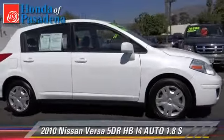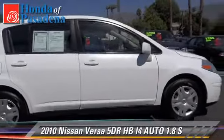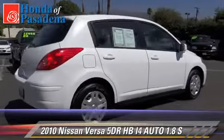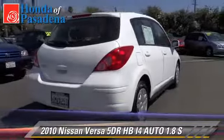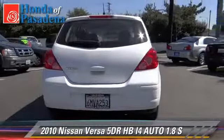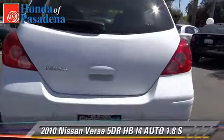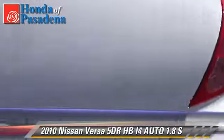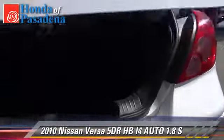The 2010 Nissan Versa 1.8 S. With an automatic transmission, this vehicle is well equipped. This Nissan features front-wheel drive, dual front airbags, and tilt wheel. Give us a call to schedule your test drive today.